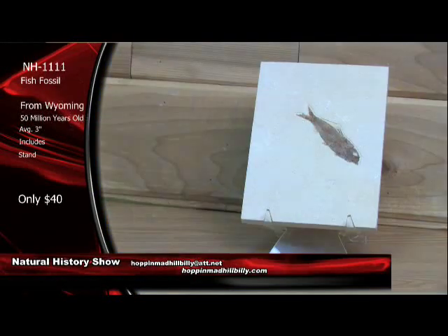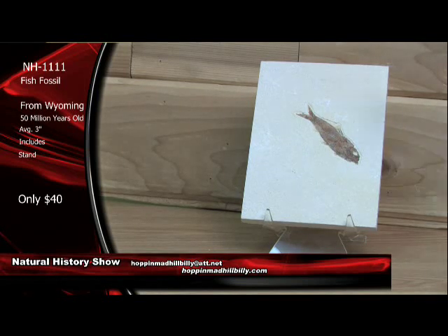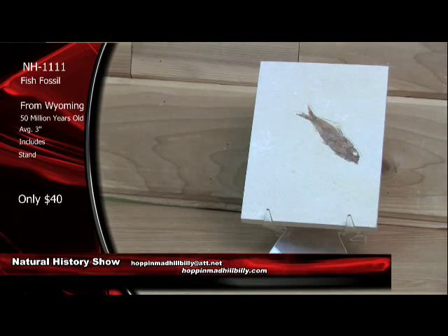We've got another fish fossil for those of you that want maybe a smaller one here. This one is NH1111 — fish fossil from Wyoming, Eocene age, 50 million years old. You're looking at an average of about three inches on these. Really nice. No touch-up or anything on these. Very, very nice.